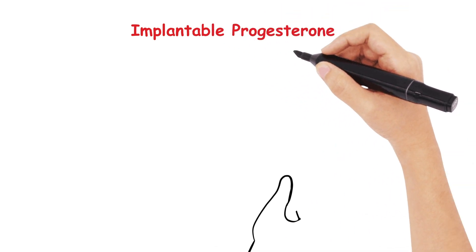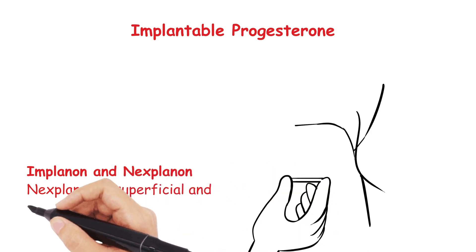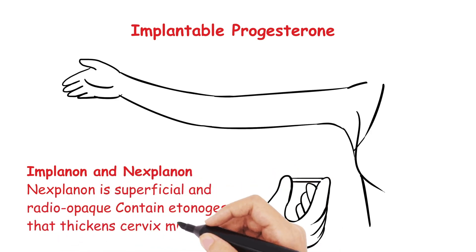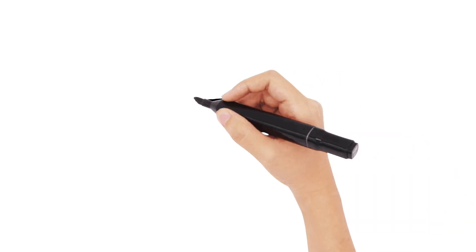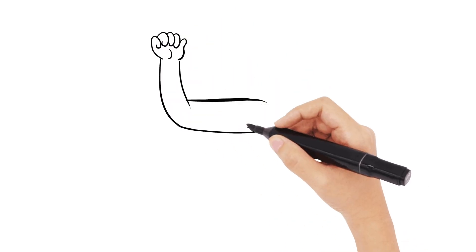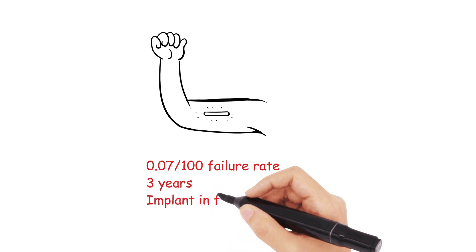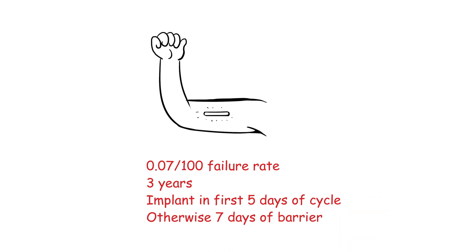Next, implantable progesterone. Implanon and Nexplanon are the only currently licensed implantable contraceptives in the UK, with the latter favourable due to its more superficial insertion and being radio-opaque. Both contain etonogestrel and thicken cervical mucus. They are actually the most effective form of contraception, with a failure rate of 0.07 per 100 women, and last for 3 years. They are effective immediately when inserted on day 1 to 5 of the cycle; otherwise, 7 days of barrier protection is needed. An additional benefit is that it can be inserted immediately after termination of pregnancy.